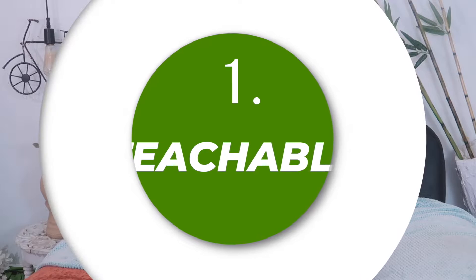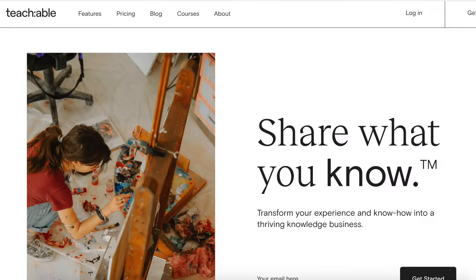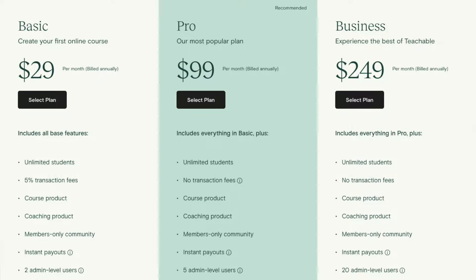The first program which pays more than $100 in affiliate commission per signup is Teachable. Teachable is an e-learning platform that helps content creators and YouTubers create websites where they can sell their own courses. Teachable charges close to $100 in their professional plan per month from course creators, and they share 30% of the revenue with all affiliates.